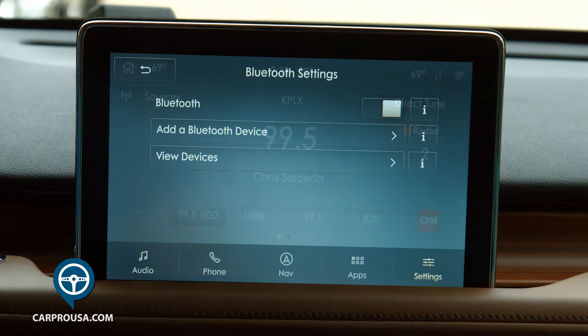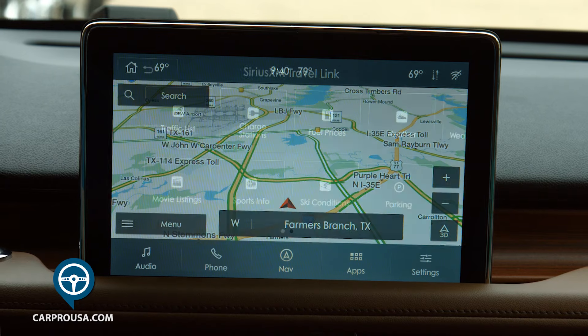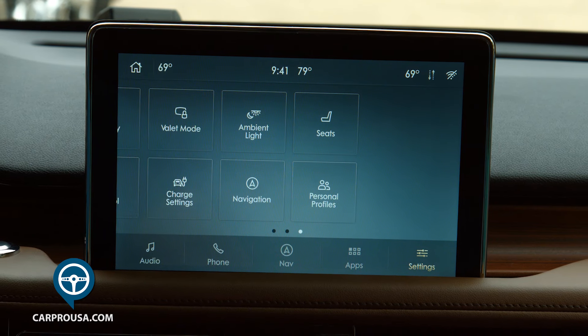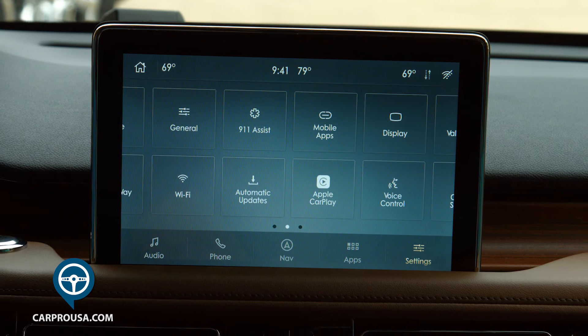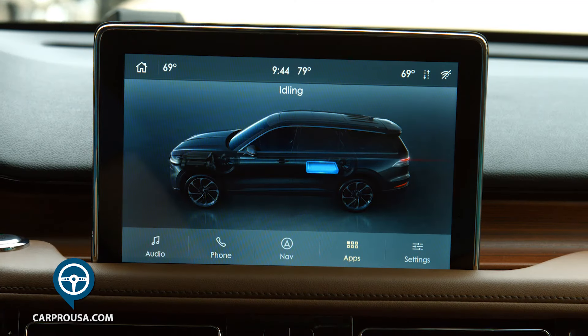That operates audio, Bluetooth, navigation, a host of apps, and vehicle settings. You can swipe left or right to access a ton of info, and you can turn on the Wi-Fi hotspot. You can also monitor the hybrid system.